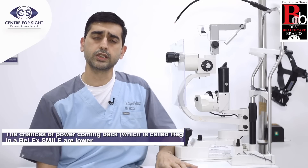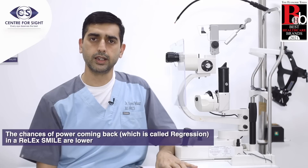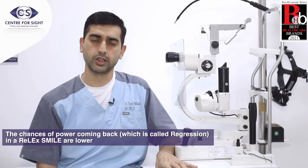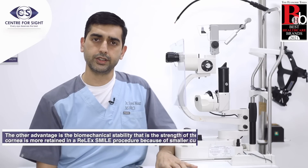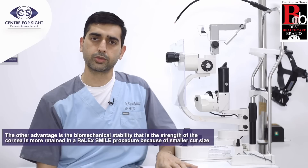The chances of power coming back in a RELAXMILE are lower. The chances of power coming back is called regression. The other advantage is that since the cut size is lower, the biomechanical stability — that is, the strength of the cornea — is more retained in a RELAXMILE procedure.